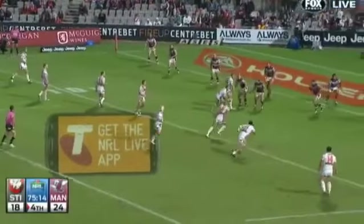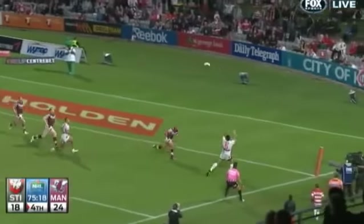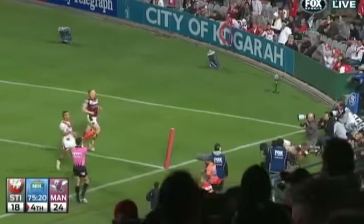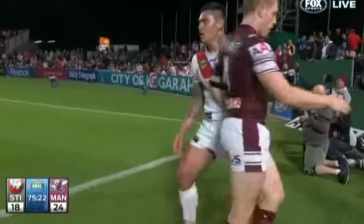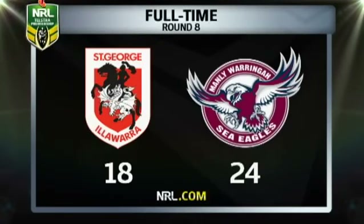The desperate Dragons looked to create a response but Vito couldn't reel it in going for the corner. The Sea Eagles' drought at Cogra was over. Full time: Manly 24, St George Illawarra 18.